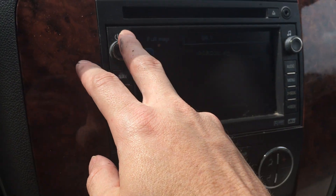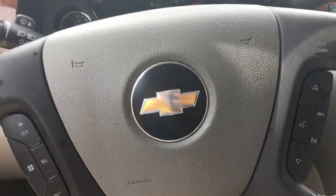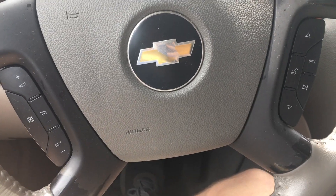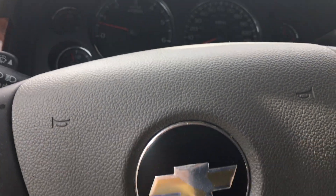Of course it has navigation and a Bose stereo with auxiliary input and a CD player. We have the original owner's manuals and some service records on it too. I feel like I'm not covering everything because I know how much stuff this thing has in it.